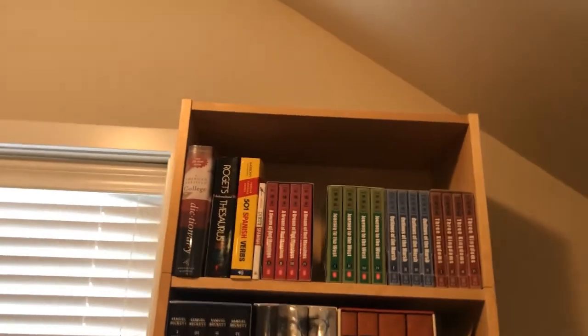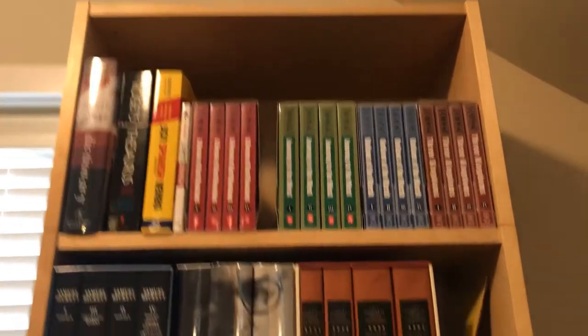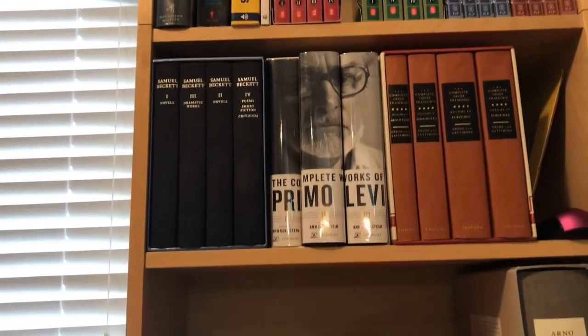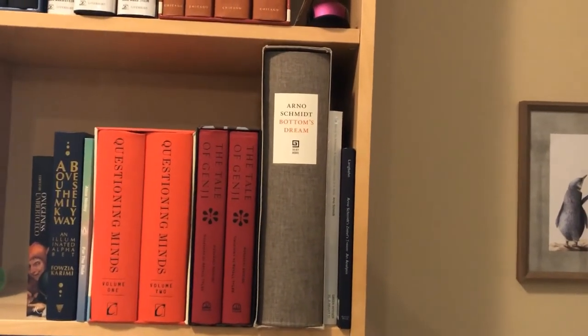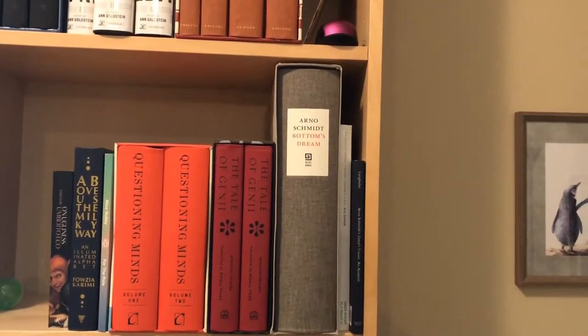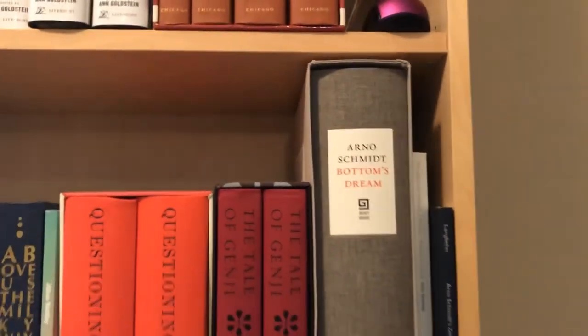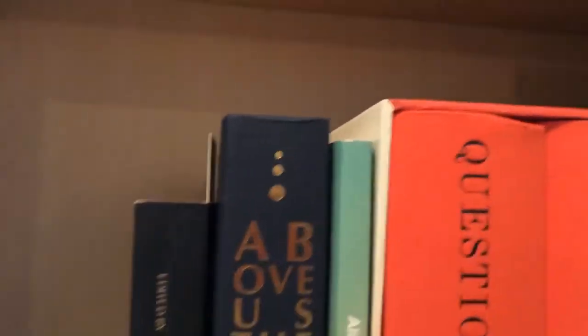Going over to the last shelf — this is another shelf I have to remove before we put my house on sale. We have some reference books on top, my collection of four ancient Chinese novels, and then we start into some box collections of books. And here's a good one — Bottom's Dream by Arno Schmidt. This is an absolutely ginormous book: 1,400 pages long. Look at the size of that book — it's larger than that other hardcover. And it's printed in three columns.